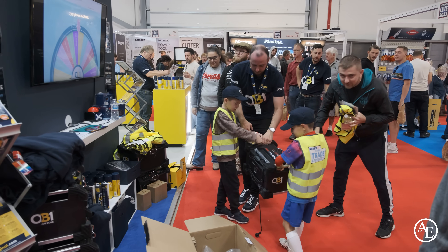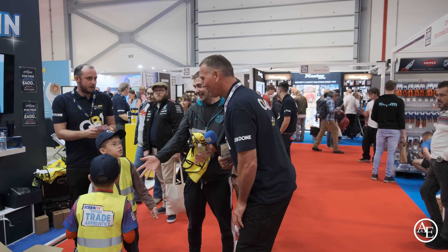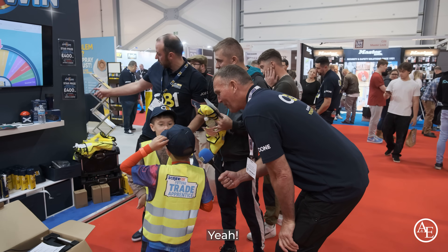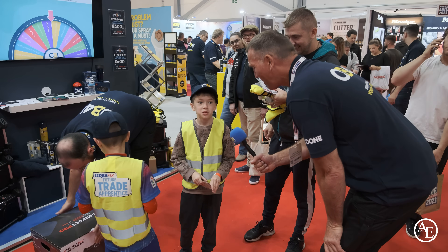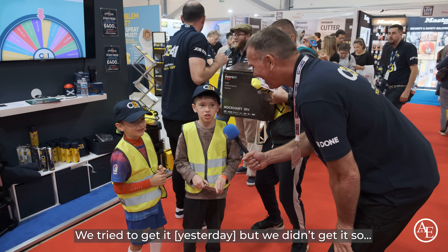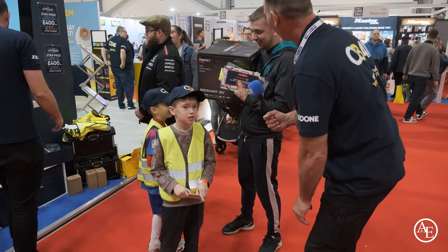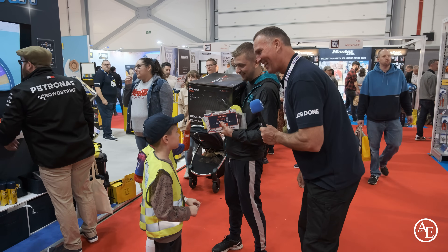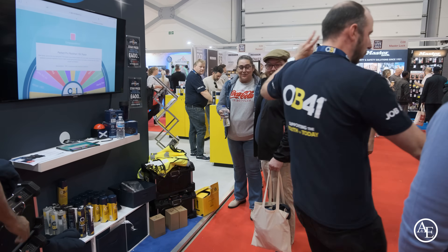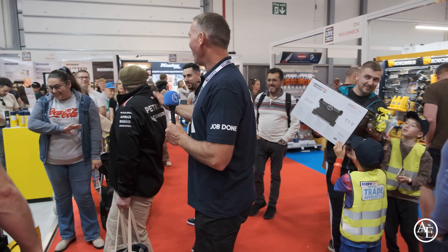Look at these two young lads! Legendary. Is this radio going to go in your bedroom? Yeah! Your OB1 dad as well — look at that! We tried to get it yesterday but we didn't. Your dad can set it up for you. Two winners in the room! Legendary.